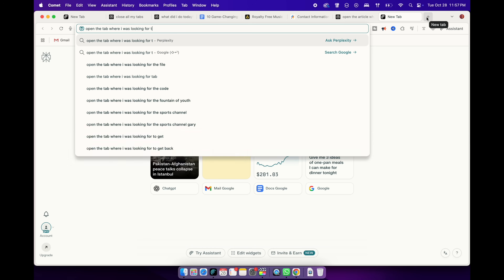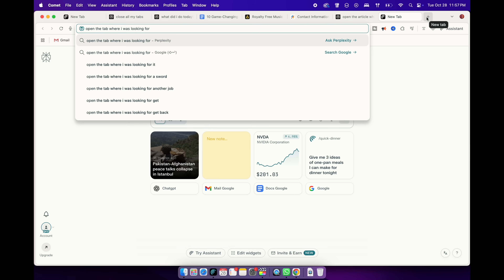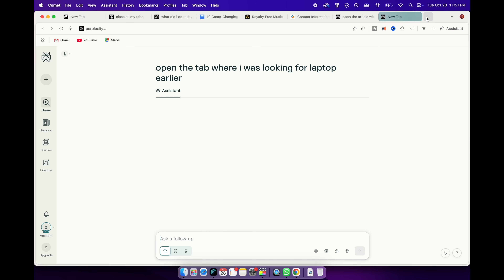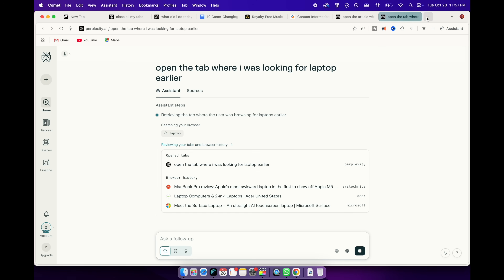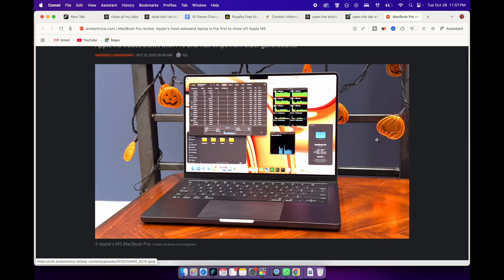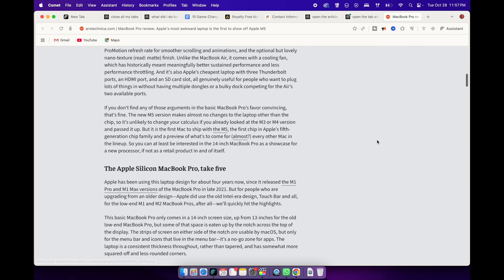The last one is something I didn't know I needed — Smart History Recall. Instead of digging through your browsing history, you can literally ask, "Show me that article I read about MagSafe chargers last week" and Comet pulls it up instantly. It doesn't just search titles — it understands what the page was about. So even if you forget the site name, as long as you remember what was inside it, it'll find it for you. It's small but incredibly useful when you're multitasking — you stay in flow without jumping between apps.